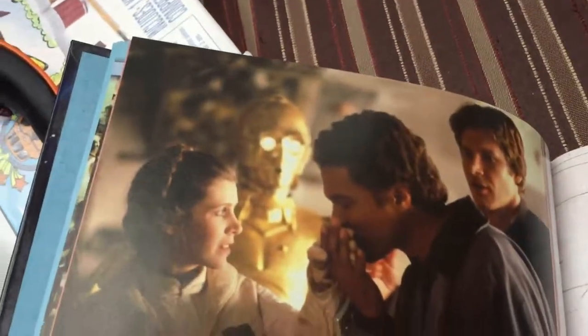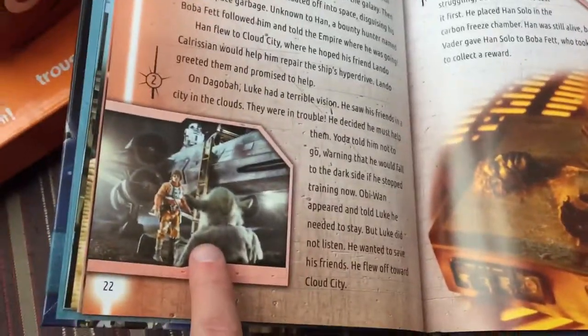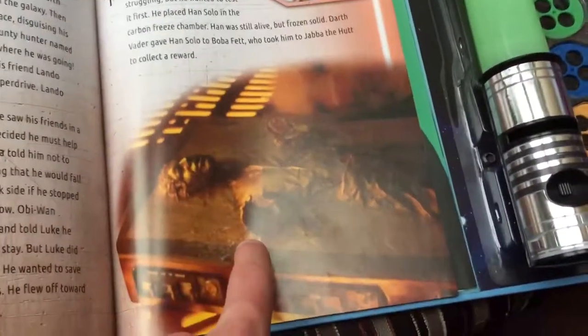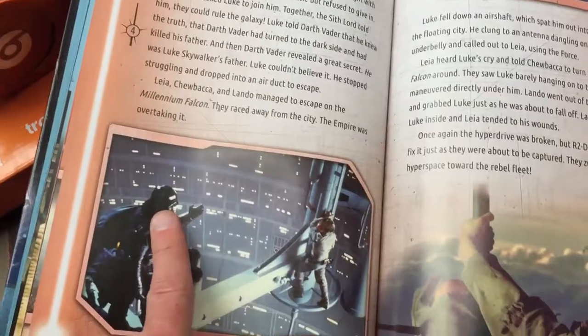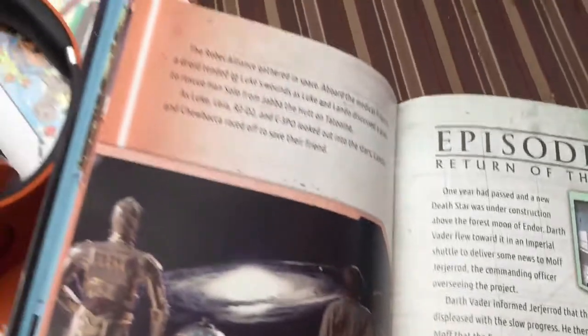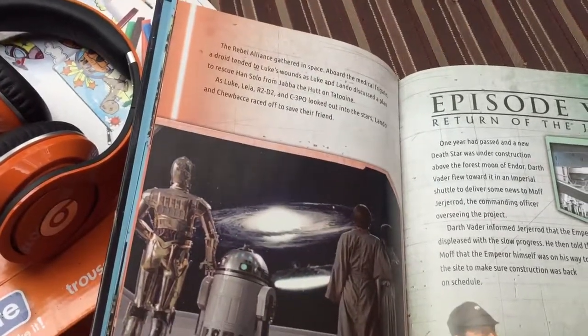Here they are hiding behind a star destroyer - they couldn't find them because they shut down all the systems except for life support. There's C-3PO, and then there's Yoda as Lando is on the end of Han Solo. Then Han Solo gets frozen in carbonite for a couple of years, Luke Skywalker loses his arm, and this is the famous scene where Vader says 'Luke, I am your father.' Then there's the Millennium Falcon leaving.